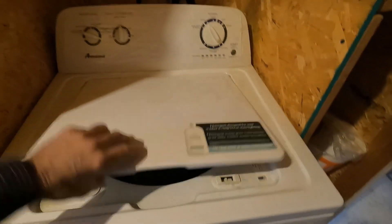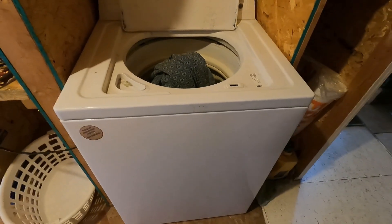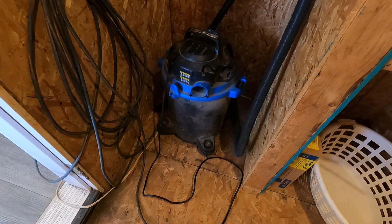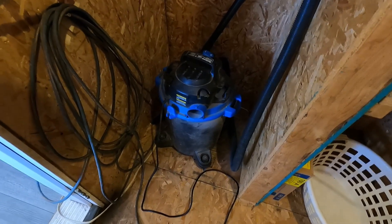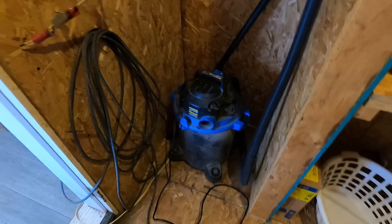Most of you know that I run a full-size washing machine here at the cabin, all off the sunshine. When I clean the house I use a shop vac and it pulls around 1,000 watts — vacuum everything up, get rid of the sawdust, wood chips, all that good stuff.